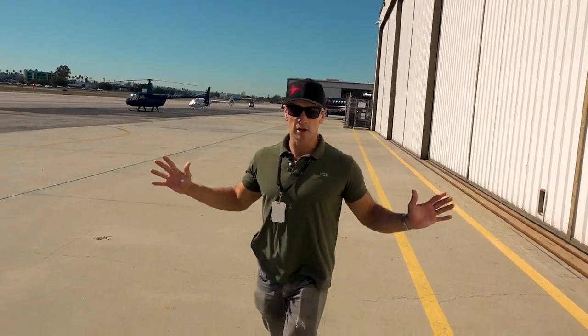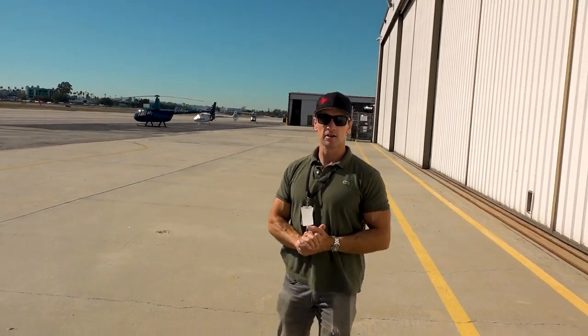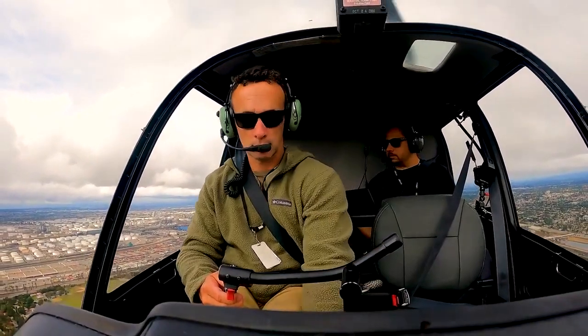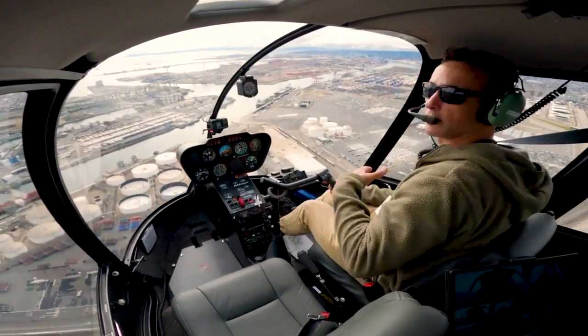Hey guys, and welcome to another helicopter video with Anthelion Helicopters. My name is Alex Chorn. Today we are going to cover radio communication, mainly for helicopters. It's a complex subject and one that I know you guys sometimes struggle with when you're new pilots. But the purpose of today is to unpack it like an onion, decipher it, and hopefully make it make more sense to you.